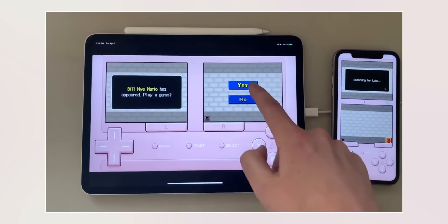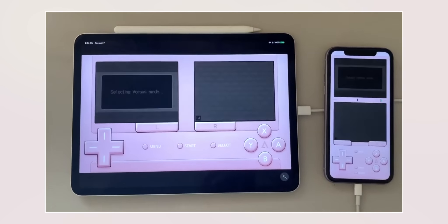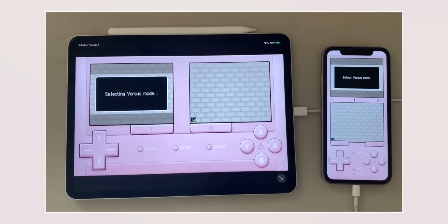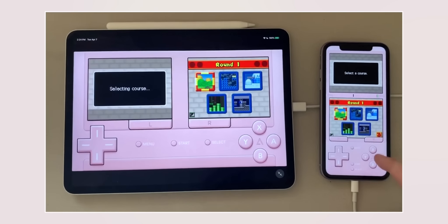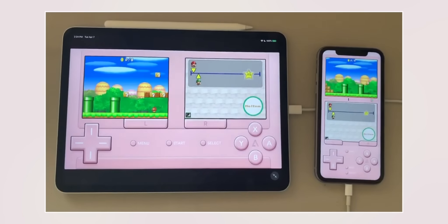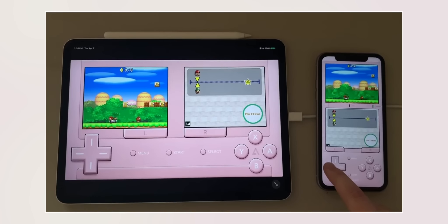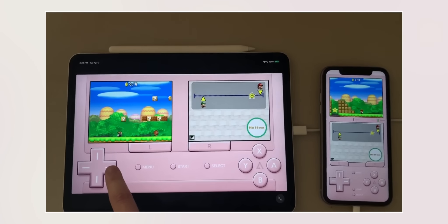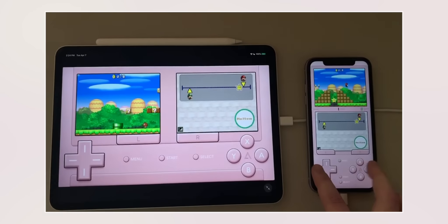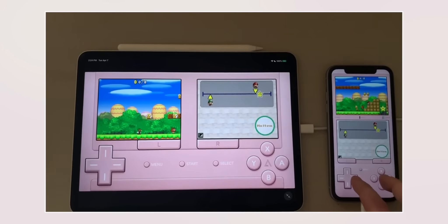Multiplayer is probably the second most asked question when it comes to Delta — can you connect to other Delta applications and trade Pokemon or play multiplayer games? And hopefully you will be able to soon. The developer actually shared some footage of Nintendo DS multiplayer working to his Patreon subscribers over on the Discord, and he gave me the okay to share this footage with you guys as well. It's crazy to see Nintendo DS multiplayer working on Delta — that is going to be so much fun. And as you can see from this footage, he's also using an iPad.